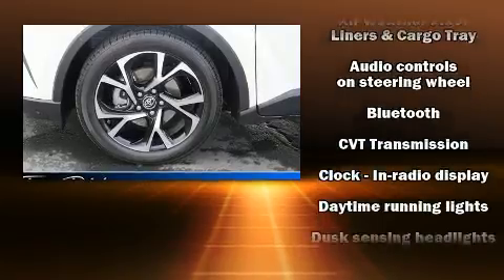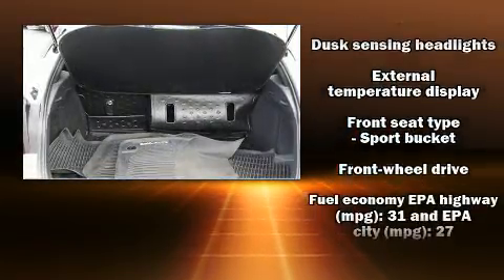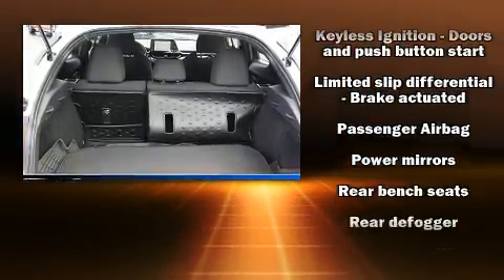Toyota ensures the safety and security of its passengers with equipment such as head curtain airbags, front and rear side impact airbags, and four-wheel disc brakes with ABS.